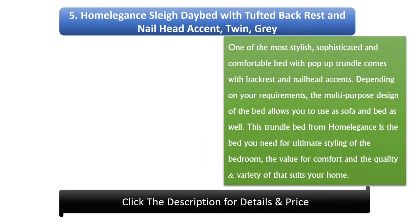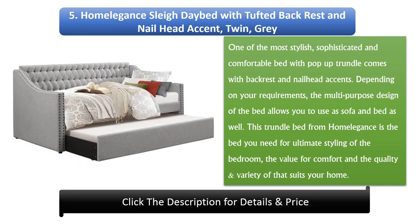Number 5: Homeligan's Slade Bed with Tufted Backrest and Nail Head Accent, Twin, Grey. One of the most stylish, sophisticated, and comfortable beds with pop-up trundle, it comes with a backrest and nail head accents. The multi-purpose design allows you to use it as a sofa and bed as well, depending on your requirements. This trundle bed from Homeligan's offers ultimate bedroom styling, comfort, and quality that suits your home.